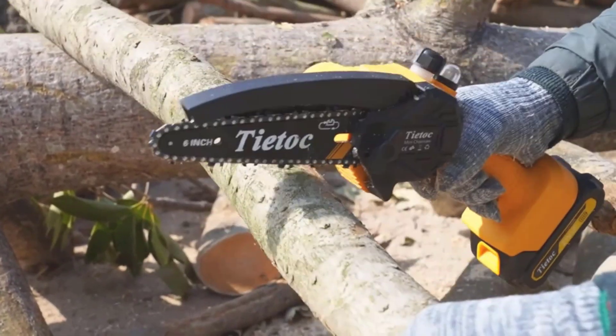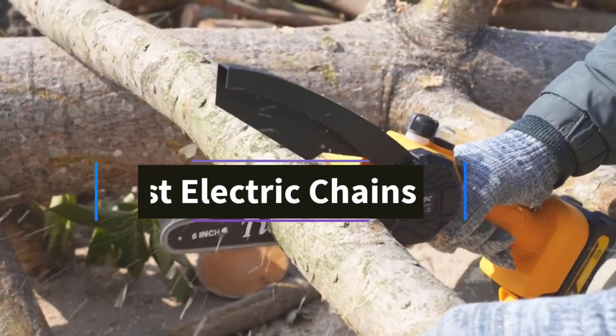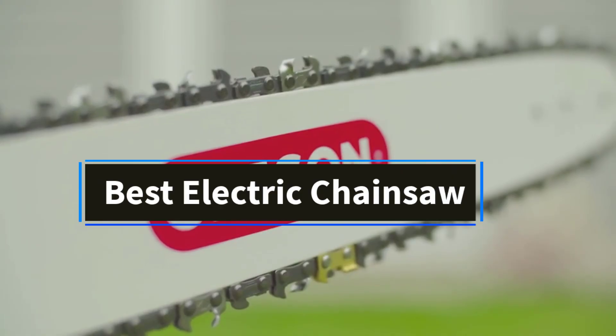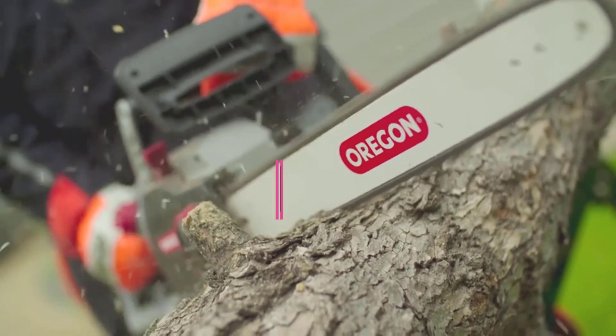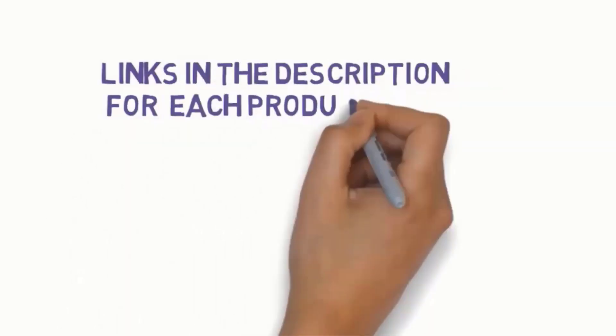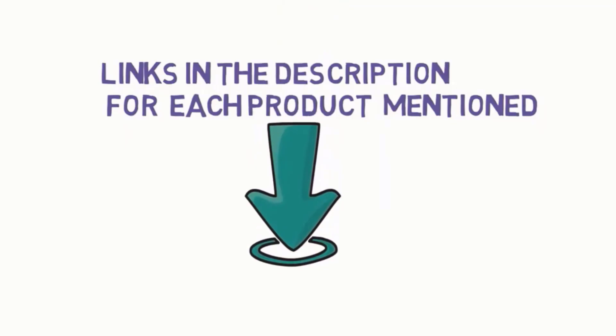Hi friends, welcome to my channel. Are you looking for the best electric chainsaw? In this video, we'll explore the top 5 electric chainsaws available. But before we dive in, check the links in the description to find one within your budget. Let's get started with our review.